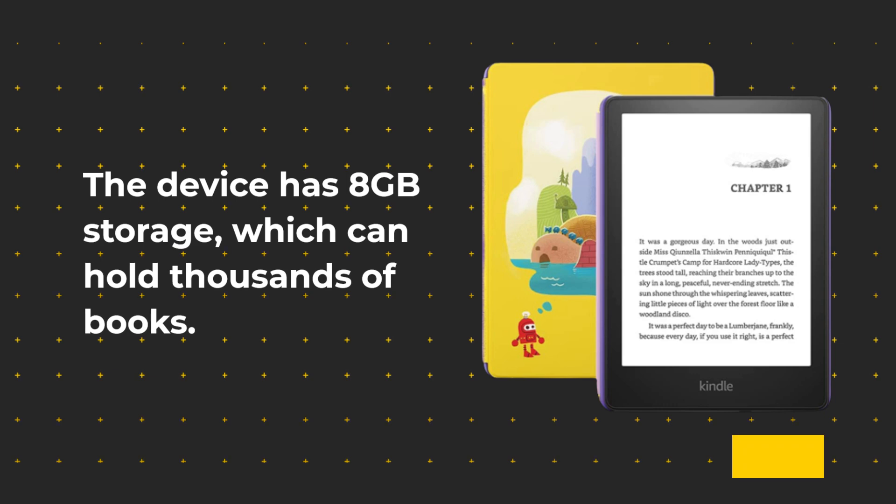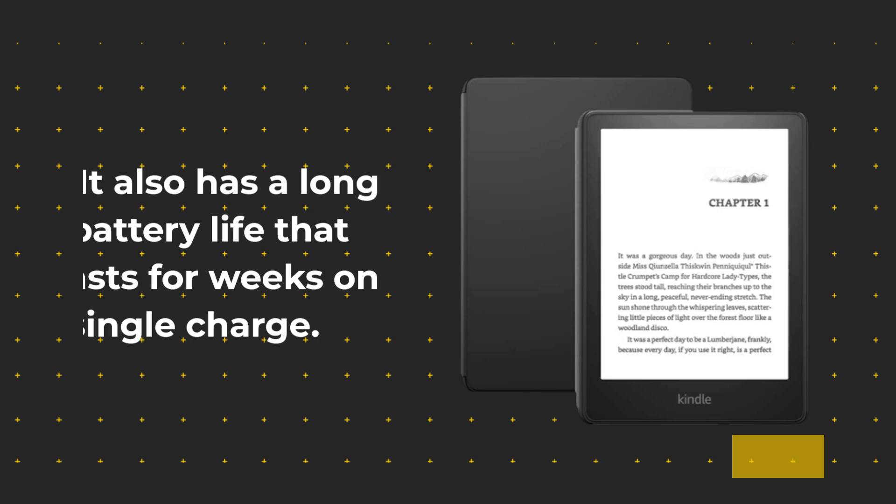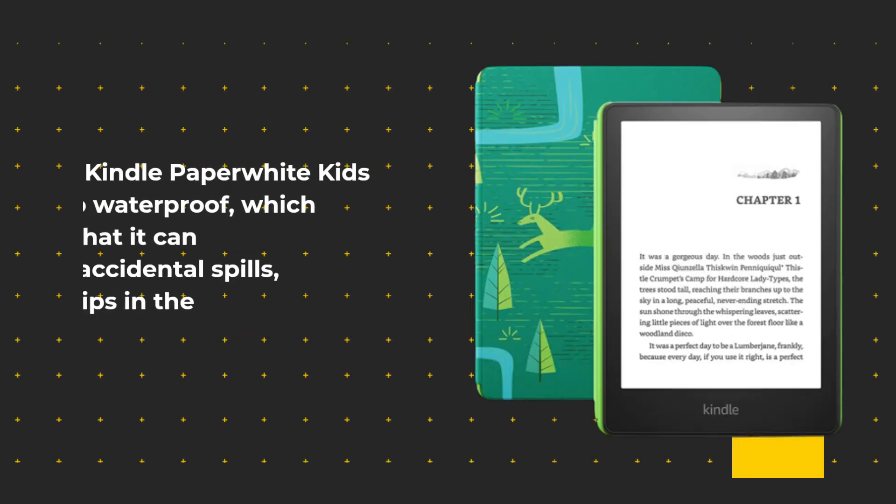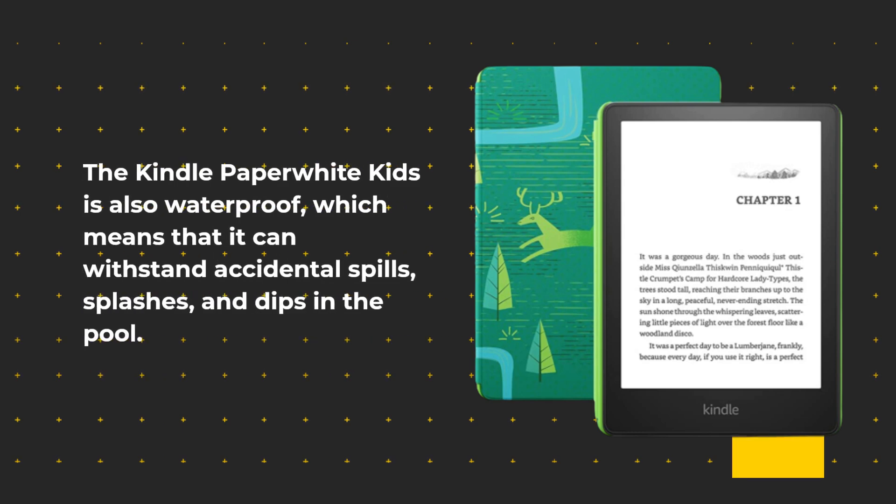The device has 8GB storage, which can hold thousands of books. It also has a long battery life that lasts for weeks on a single charge. The Kindle Paperwhite Kids is also waterproof, which means that it can withstand accidental spills, splashes, and dips in the pool.